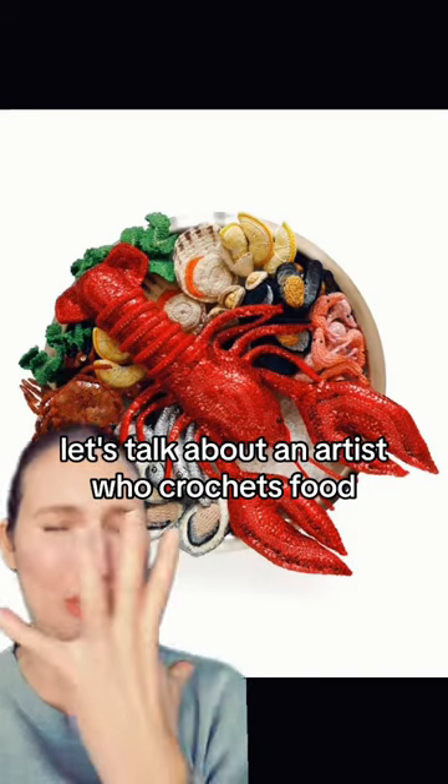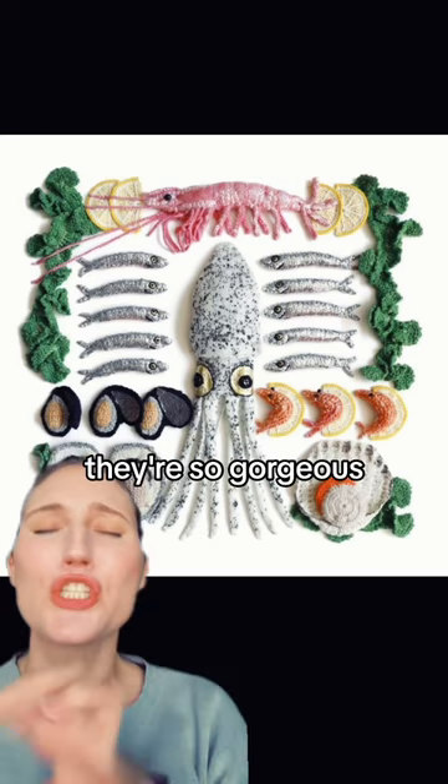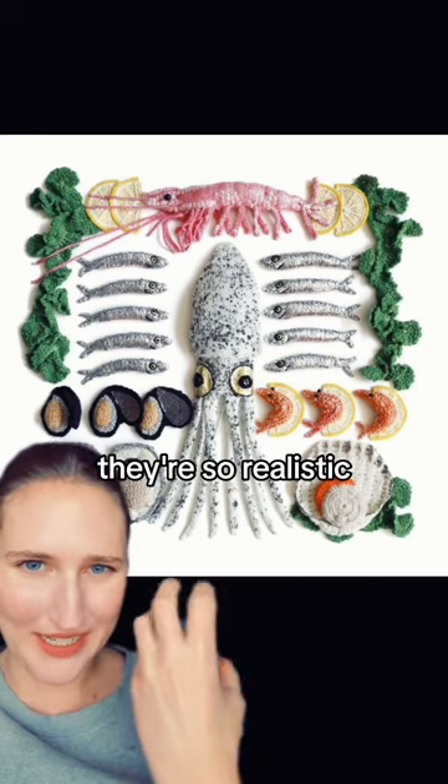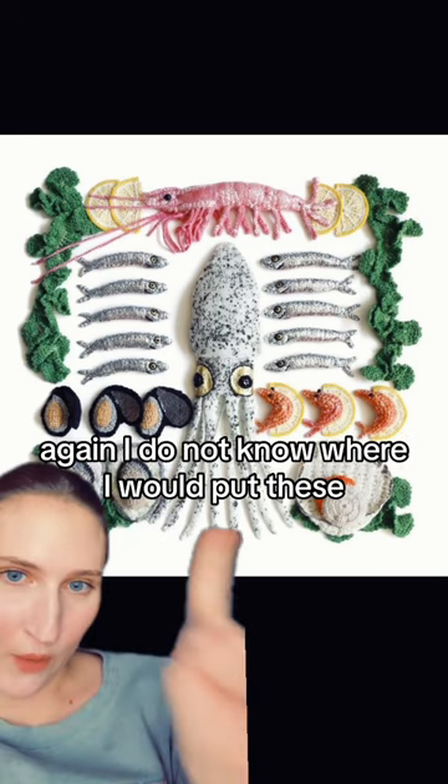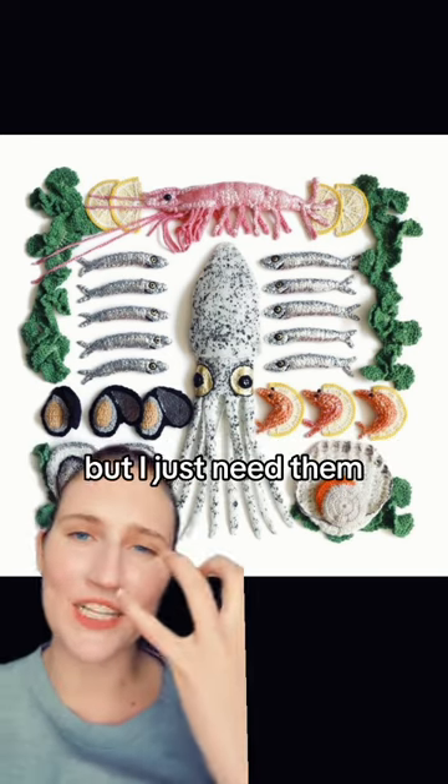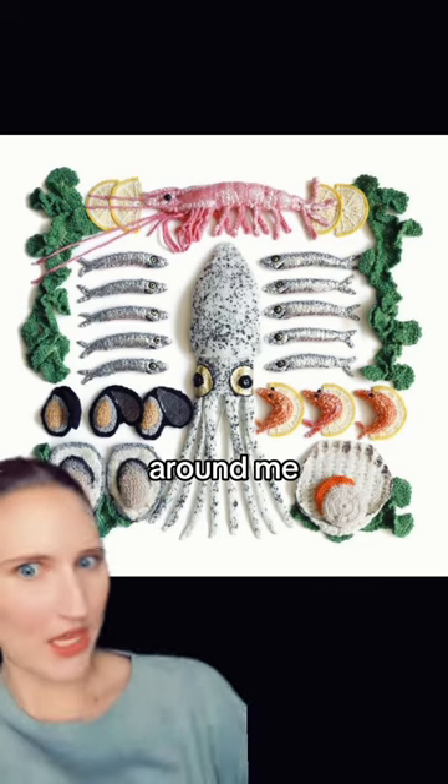Let's talk about an artist who crochets food. You see the shining lobster? The sequins! They're so gorgeous, so adorable. They're so realistic, and then they have like sparkles, and they're so cute. I do not know where I would put these, but I just need them around me.